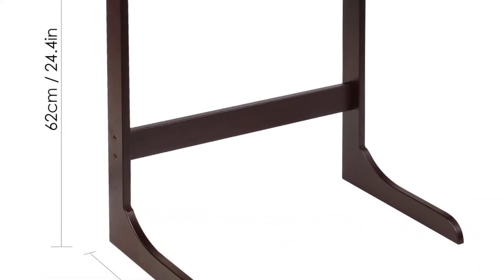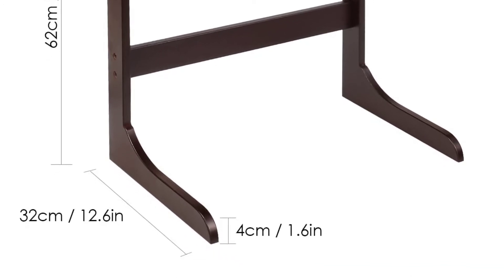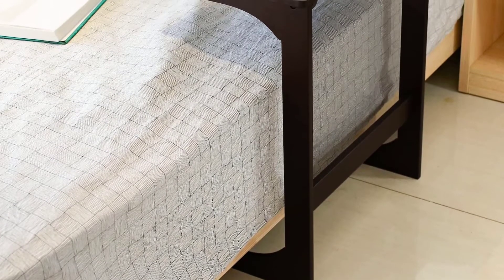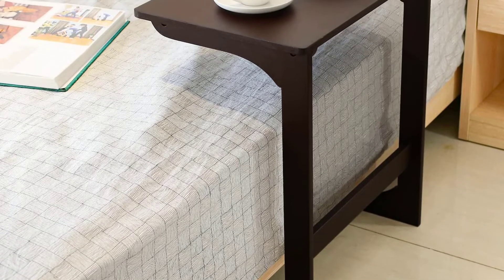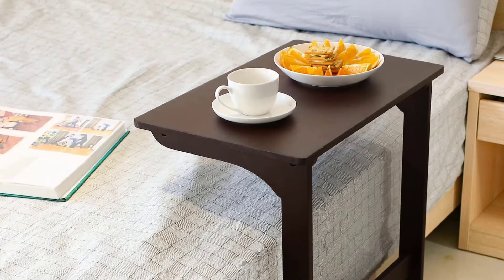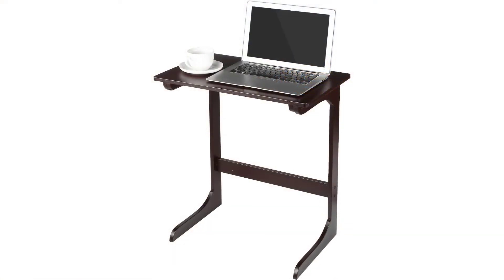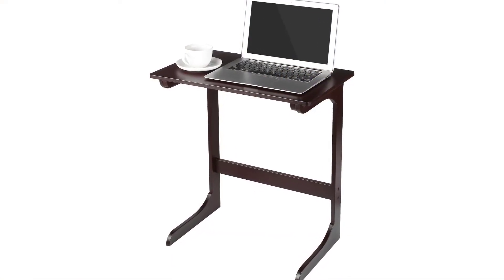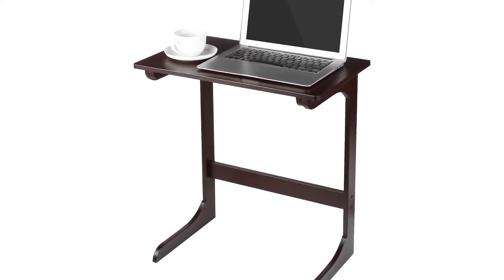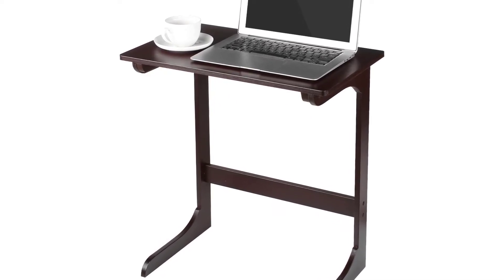Moreover, the snack table is made of 100% natural bamboo, and it is lightweight, eco-friendly, and non-toxic. Aside from being multifunctional, the snack table is equally convenient and easy to assemble. Its dimensions are 21.6 inches by 13.8 inches by 24.4 inches (L x W x H), and it weighs 30 pounds. Additionally, it is made using 100% natural bamboo, which ensures 100% safety. It is easy to clean, has an aura of high class, and is fitted with wheels for easy movement around the home or office.